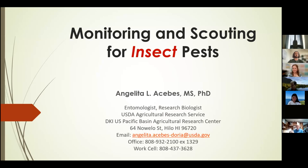Good afternoon, everyone. Thank you very much again for this opportunity. I am Angelita Acevestoria, Angel for short, and I'm an entomologist currently employed as a research biologist at the USDA Pacific Basin Ag Research Center in Hilo, Hawaii. I study the behavior and ecology of insects with a goal of developing sustainable pest management strategies in macadamia nut production in Hawaii.